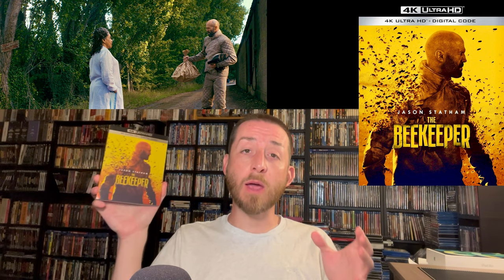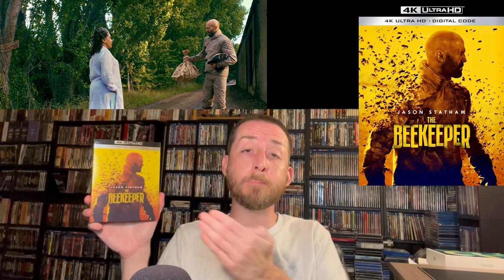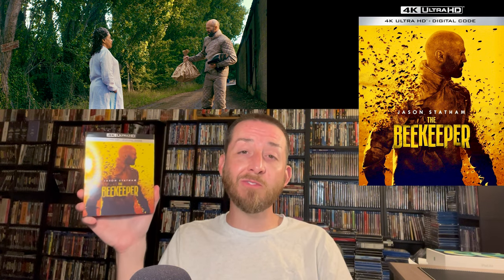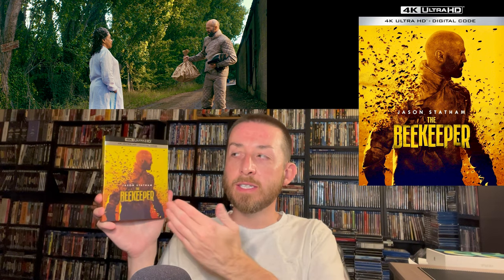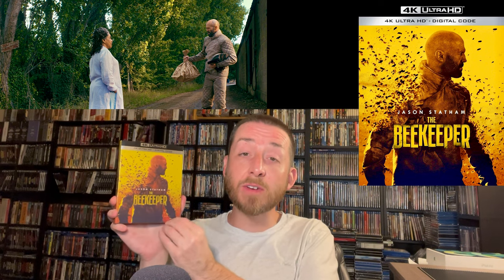Now we have the 2024 Jason Statham action thriller The Beekeeper, directed by David Ayer. I actually talked with him directly when I made my original announcement about this 4K release — some of the work he personally did on it — and I'll share more about that brief conversation later. This 4K release is a native 4K 2160p with HDR10. The native 4K image has an extreme level of depth and detail that will drastically surprise you — you almost kind of blink several times and wonder if you're looking out of a glass window.